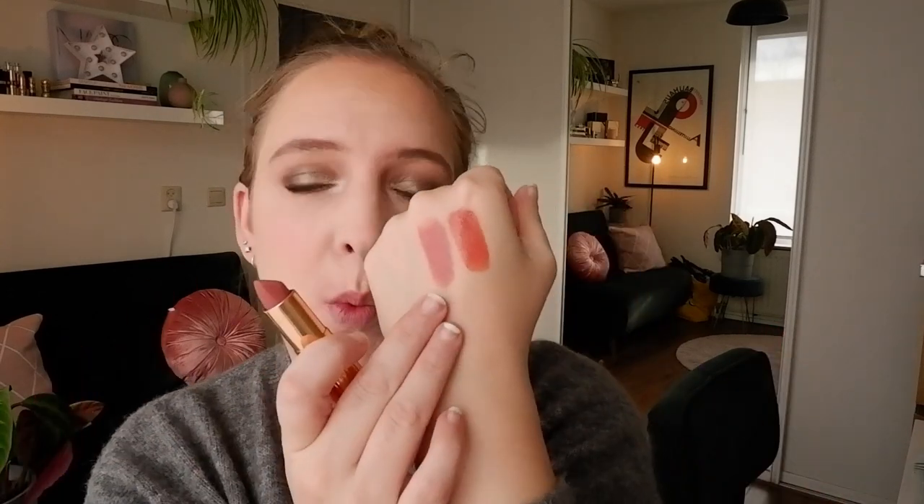This is what Pillow Talk looks like swatched on my hand. I'm super pale so this will look different on my lips — but can you see that it's got quite a lot of pink? It's like a pinky nude. I'm again reminded why I love these lipsticks so much. The formula feels so comfortable on the lips. I don't even understand why she has a cream formula line — it's absolutely not necessary with something this balmy yet matte, which is what I prefer.